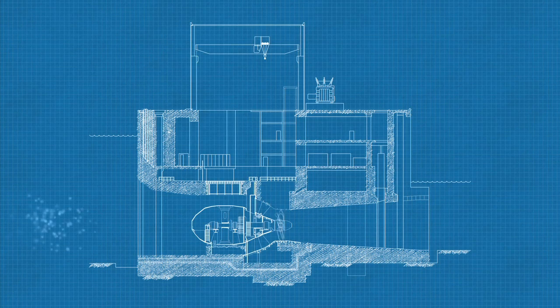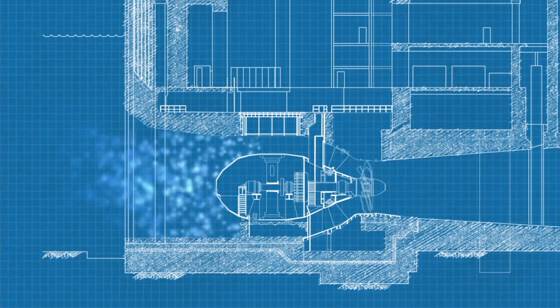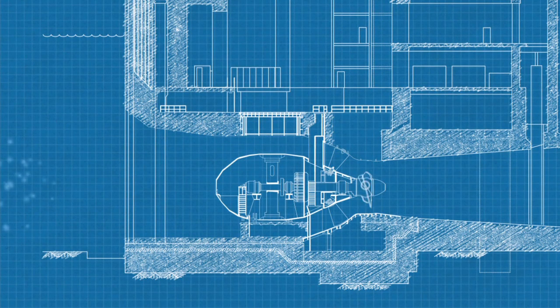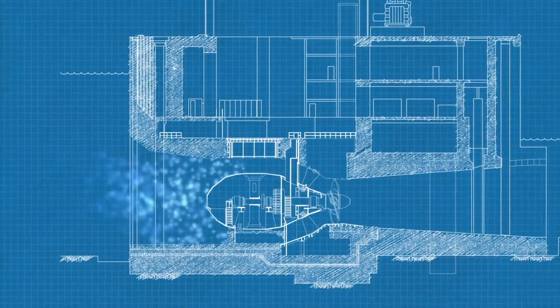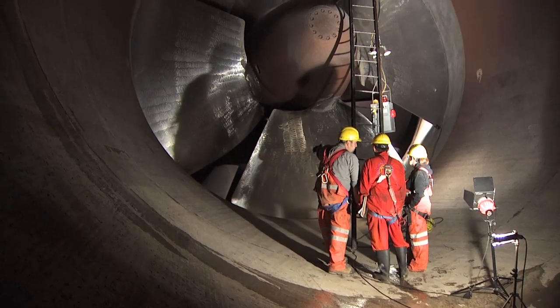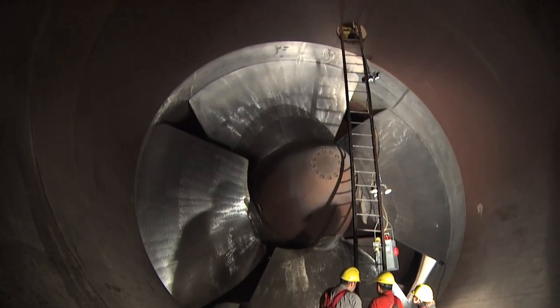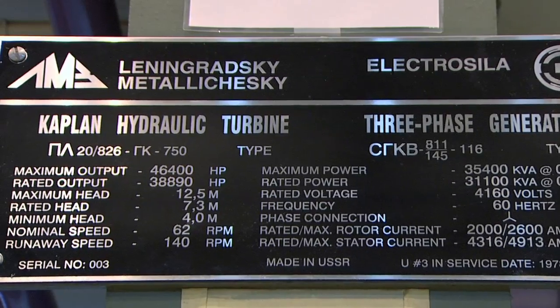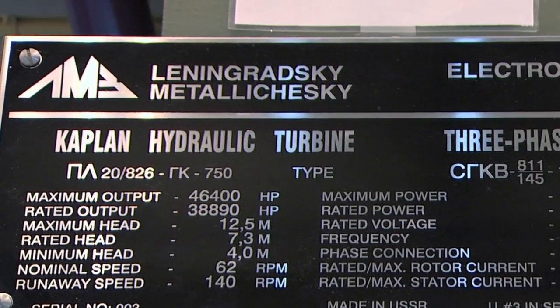But at GenPeg, the turbine generators are positioned horizontally in the water flow. They're called bulb turbines, and they look like a miniature submarine. Designed and built in the Soviet Union, the water flows all around the turbine generator unit before exiting out the station's draft tubes. When these units were installed, it was the first time bulb turbines had been used in North America, and it is still one of the few places outside of Russia and Eastern Europe that features Soviet technology.